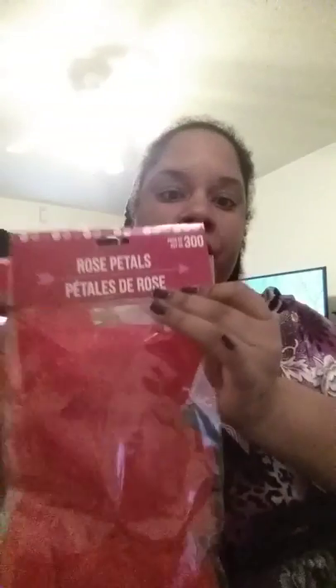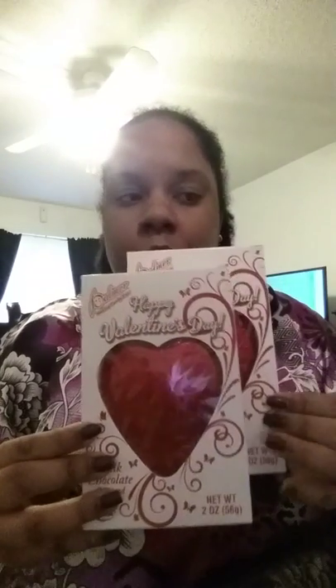I bought two packs of rose petals — Dollar Tree always has them in red, pink, and white. I bought some red ones to go inside the basket for my job — there are 300 in a pack. These are great for weddings or Valentine's Day if you want to be romantic without the mess, since you can clean them up and reuse them. They also had chocolates, so I got two of those for the basket as well.